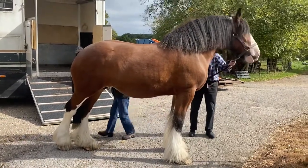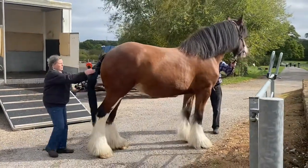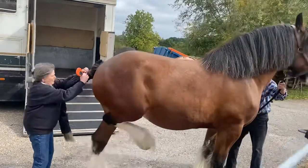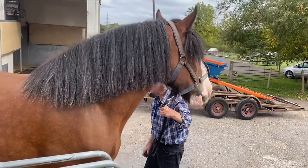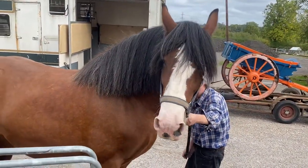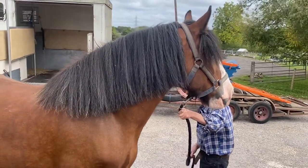Daisy May gets her first breath of life at Miller's Ark. Hi Daisy. Welcome to Miller's Ark, baby girl. Hi.